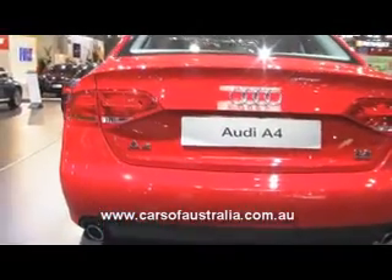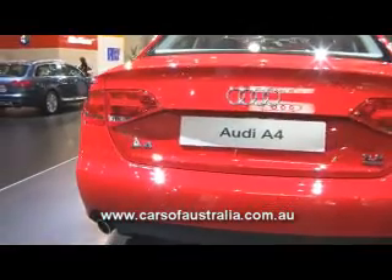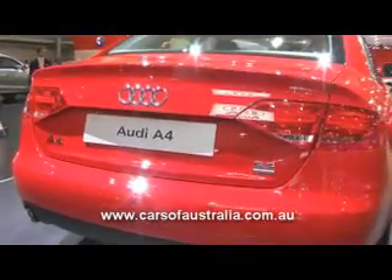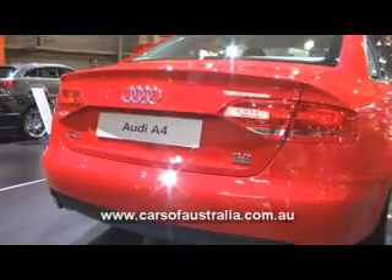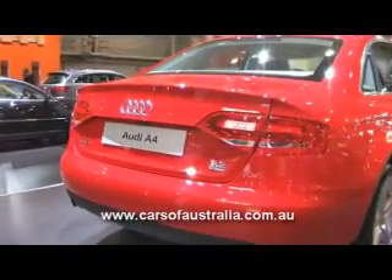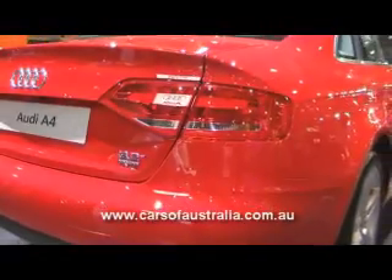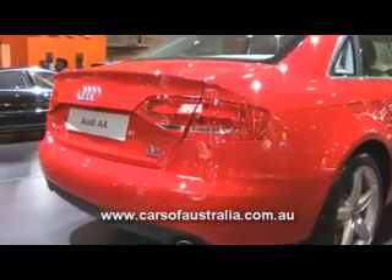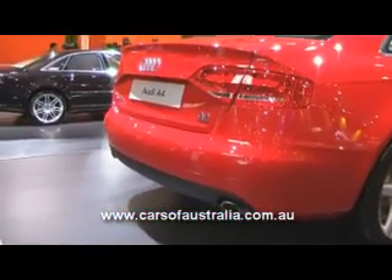The boot is very large, with standard split fold rear seats for brilliant versatility. There's also room enough for two sets of golf clubs, fitting sideways along the back of the car within the boot. And the rear end is finished off nicely with the dual chrome exhaust pipes for this 3.2 engine.